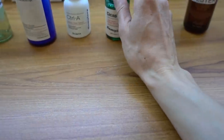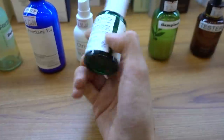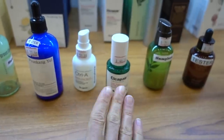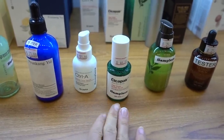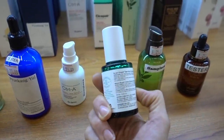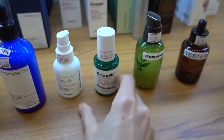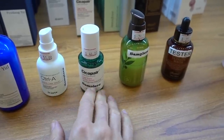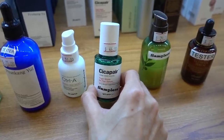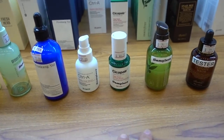Oh God, Dr. Jart - the Cicapair. I don't recommend Cicapair, it's laden with fragrance. I used it and I did see a brightening effect - I used the Cicapair cream, the green cream, the tiger grass cream. But it's laden with fragrance. A better choice is either the La Roche-Posay Effaclar one I keep mentioning, or Boots has a Cicapast paste - that is a better choice because it's fragrance-free.